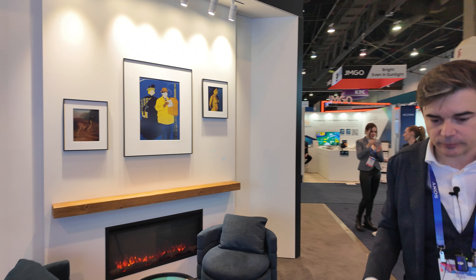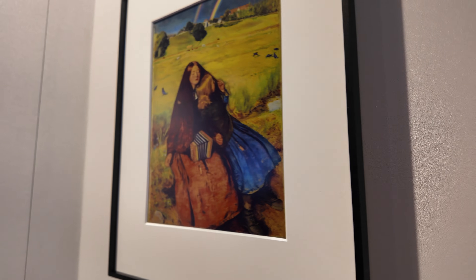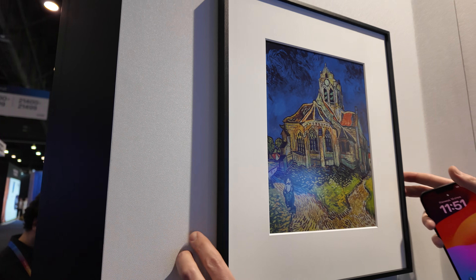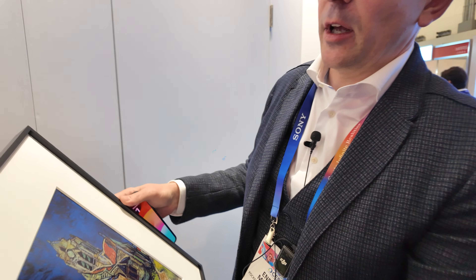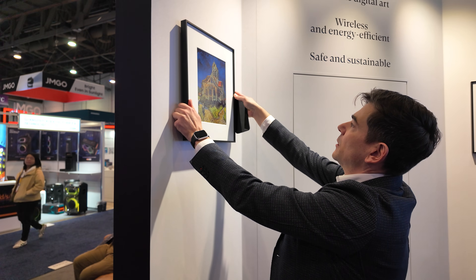Let's come back in half a minute. You say: paper-like digital art, wireless and energy efficient, safe and sustainable. Is it affordable? The US price is $700. What is the size here? It's 13 inch. You can also easily put it in a vertical direction. As you see, it's prepared and the frame is really metal — something stable. That's really strong. It's got good weight. So this is like a real classical painting, except it's smart and updatable. Exactly.